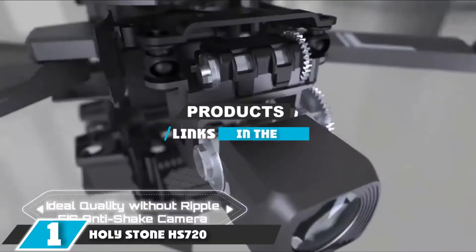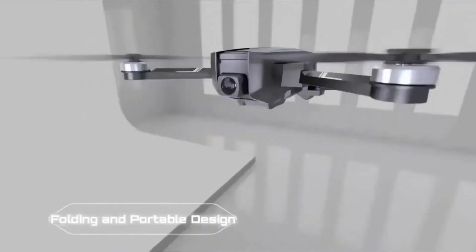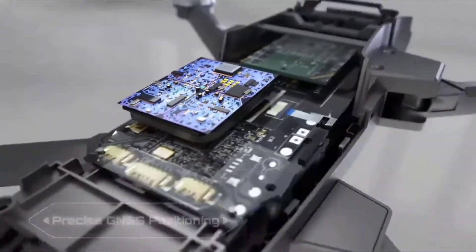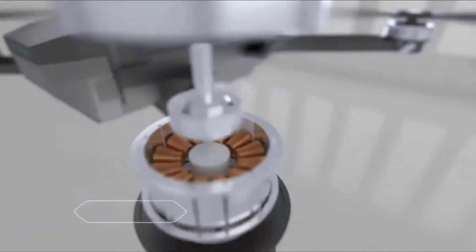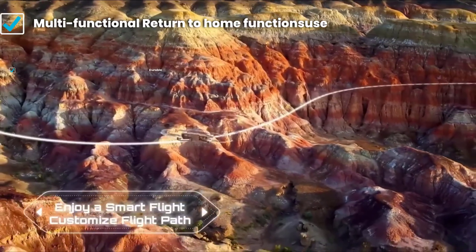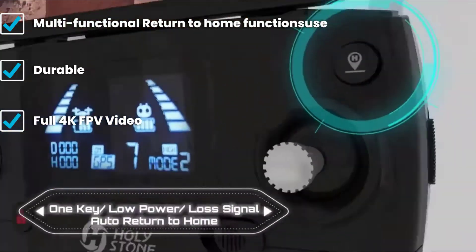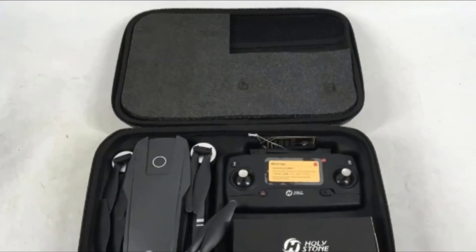At the first position of our list we have the Holystone HS720. The HS720 from Holystone is an upgrade of the extremely popular HS100 — a quadcopter to film amateur videos and even school film projects without spending too much money on a high-end quad. It's also a good drone for filming outdoor events and family holidays. It comes with a 12-megapixel camera but also supports the GoPro.